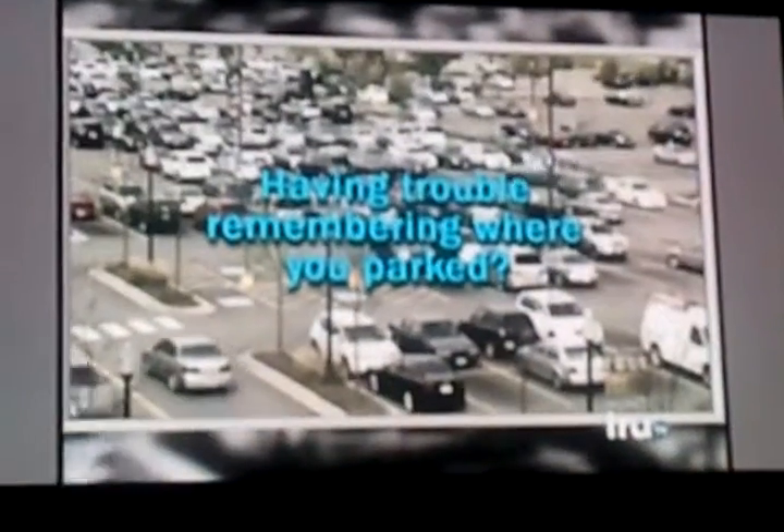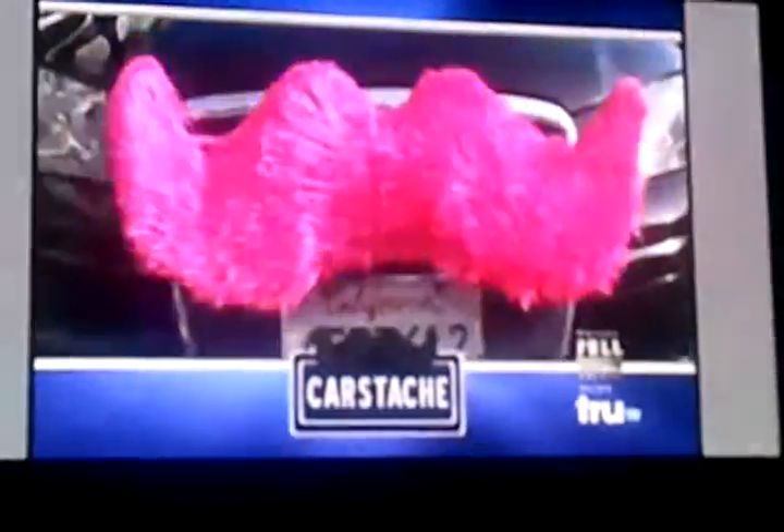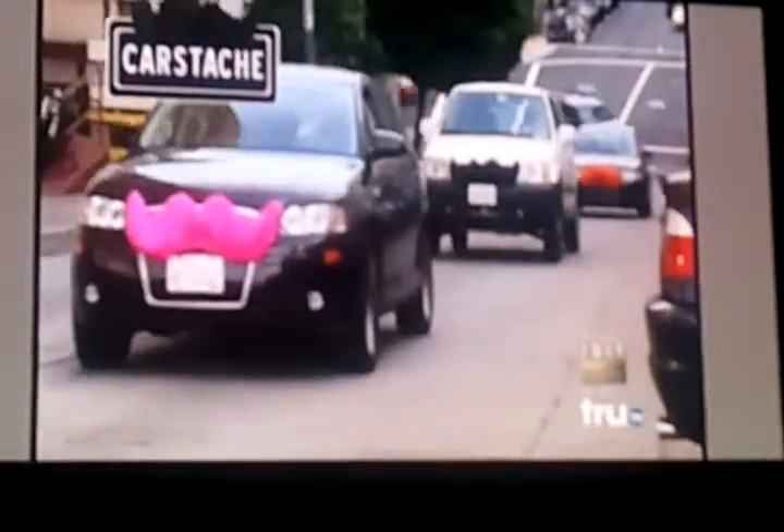Morning commute getting you down? Having trouble remembering where you parked? Finally, a brand new product that helps your car stand out in the crowd. Introducing the Car Stache — the first and only fake mustache made specifically for cars.